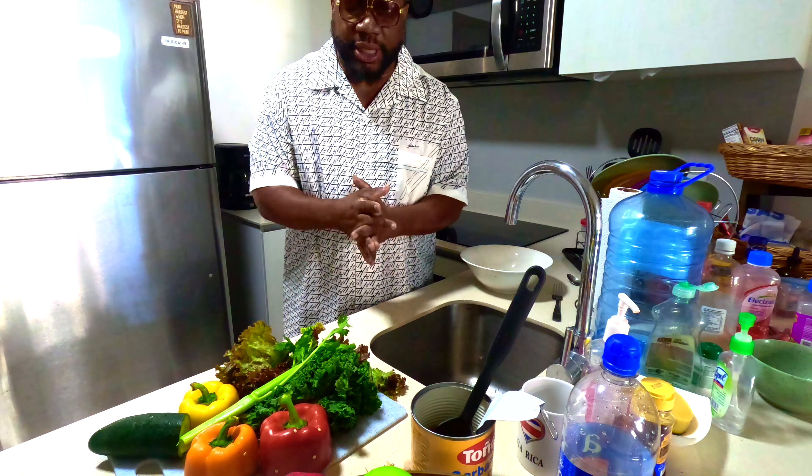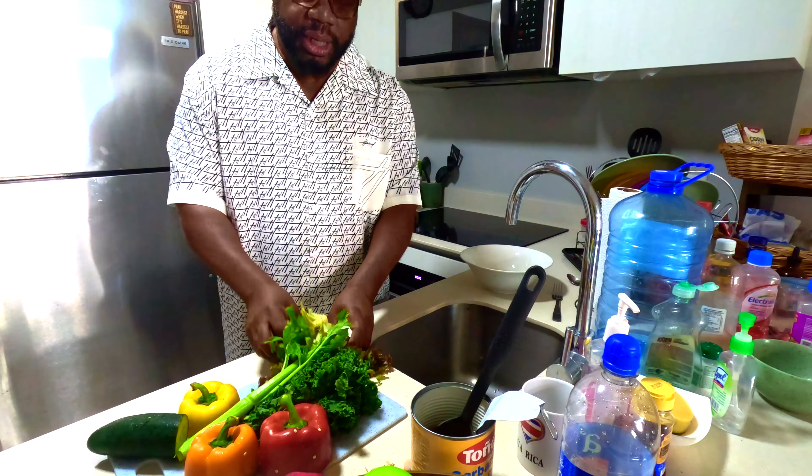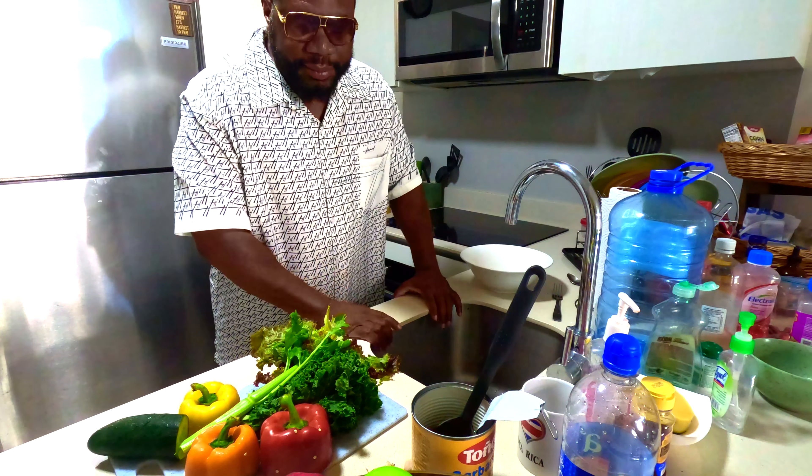Yo, yo, yo, what's up YouTube! Back in the kitchen with your boy G, Hilda Brand Lifestyle. We're about to hook up this kale and romaine salad — kale and romaine lettuce salad.